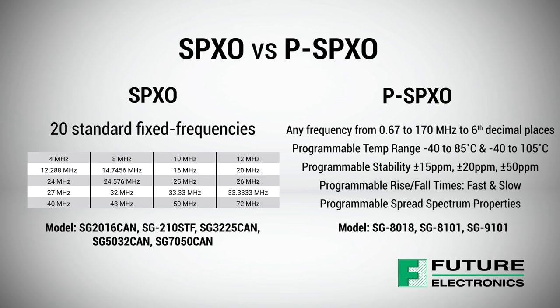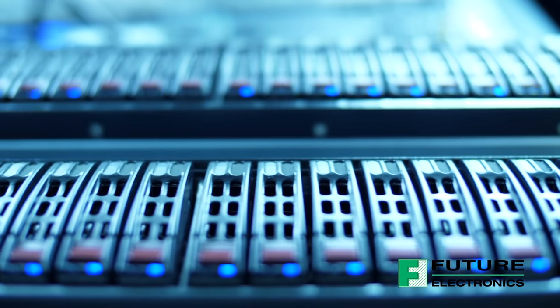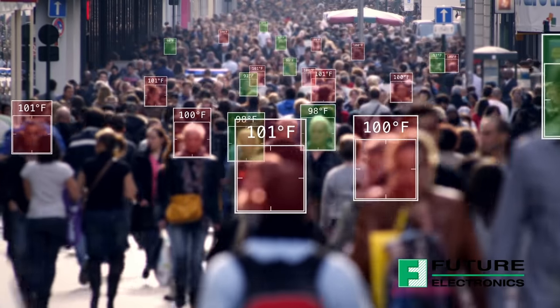PSPXOs also include a wide temperature range, tight stability, programmable rise and fall times, and spread spectrum options, making them ideal solutions for medical, networking, test and measurement, and industrial automation applications.